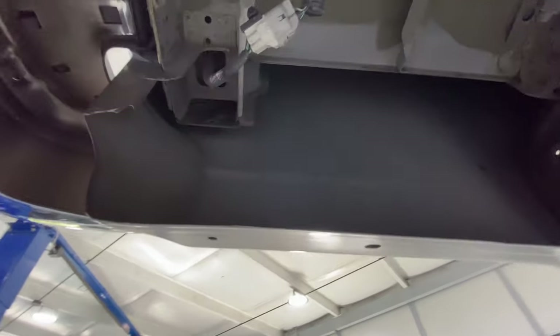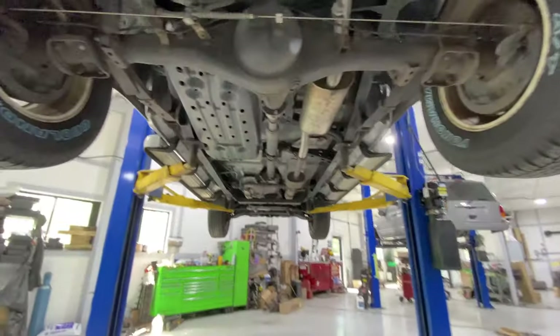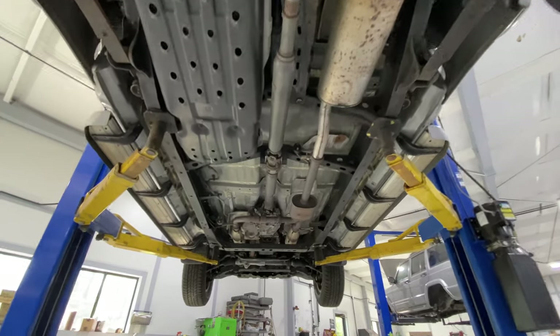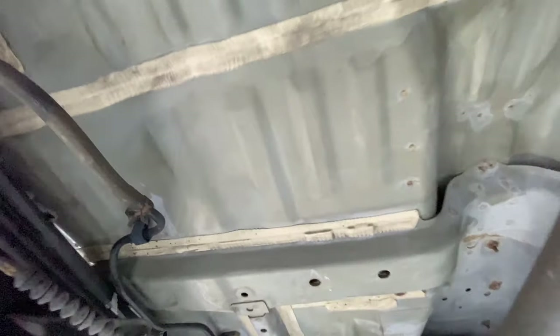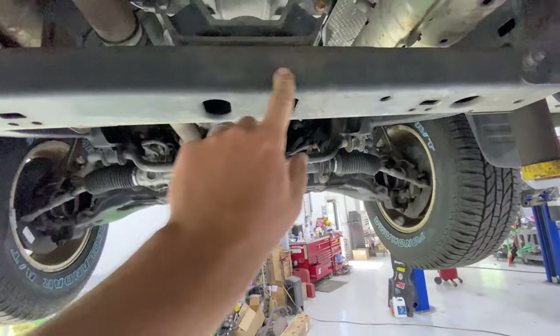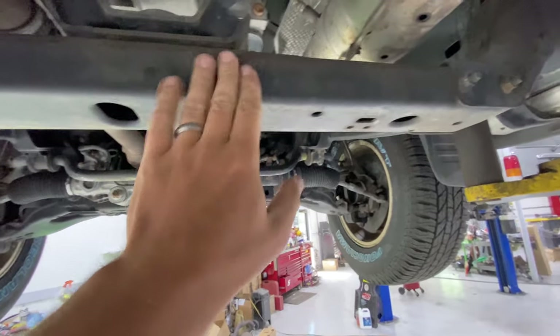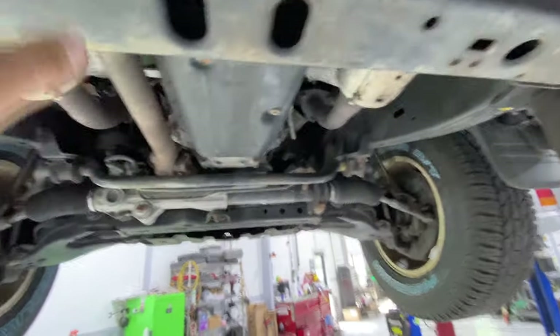I'm going to go over some really detailed areas. This is a prone area for rust — and it's nice. Same thing up in here, it's absolutely beautiful. All of the floor pans throughout the entire truck are brand new looking. Let me check out that floor pan — it is absolutely perfect.